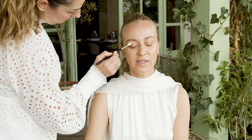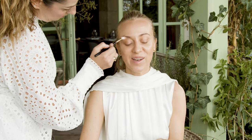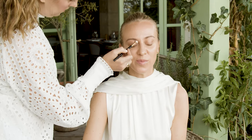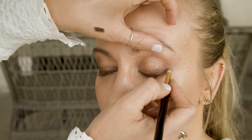For me, glamorous beauty is something that I like to approach with quite a modern twist. Nowadays it's all about looking as natural as possible and then just enhancing some features — the eyes or the lips — keeping the look quite natural.